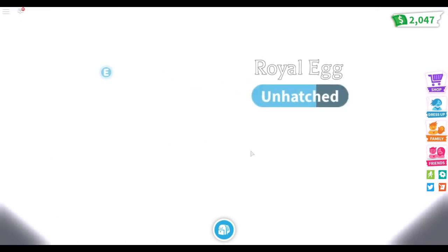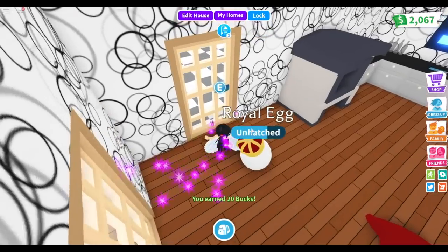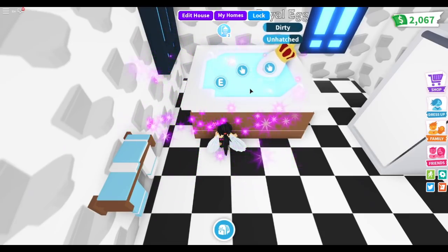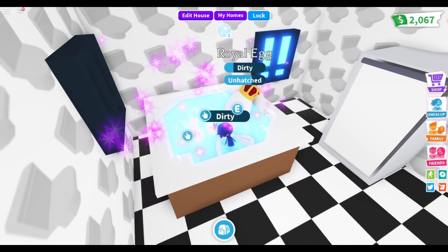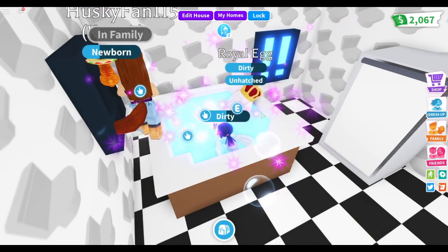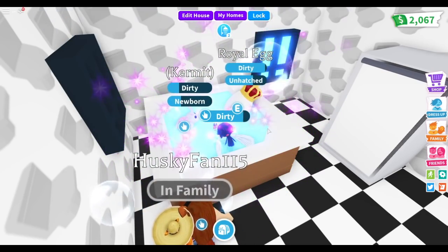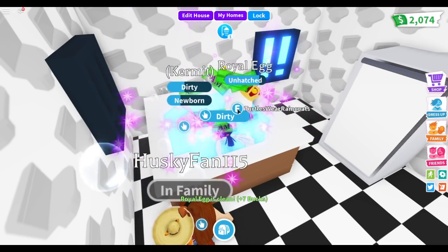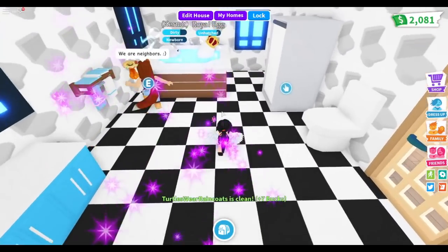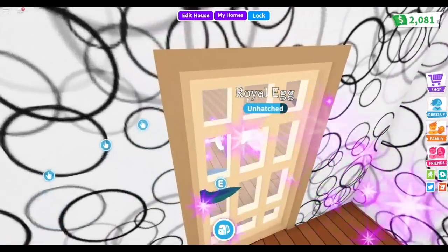What do you want, egg? I'll get it for you because I really want you to hatch. Am I going to hatch my egg now? I think I might have to do one more thing for my egg to hatch. Come on, eggy! I'm going to have to do one more thing — I don't know what, but hopefully it's quick because I want to hatch him already.